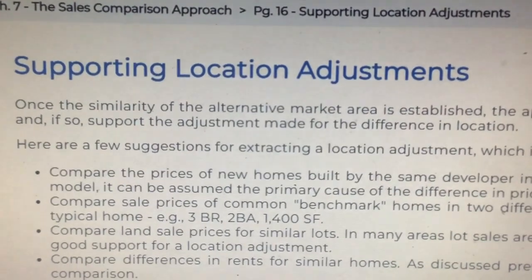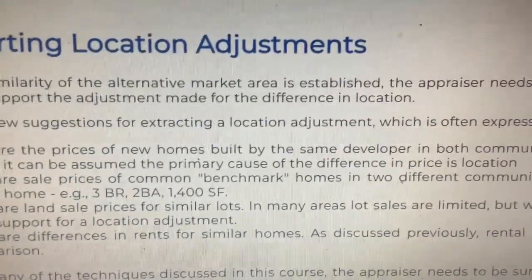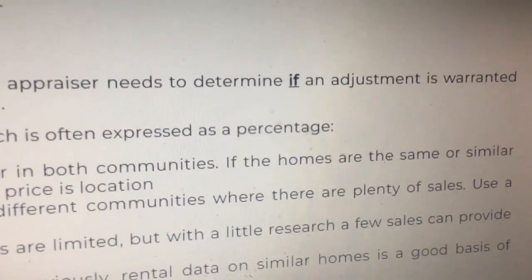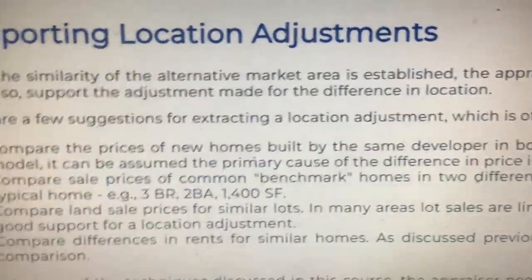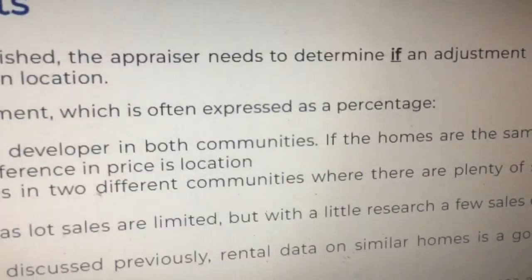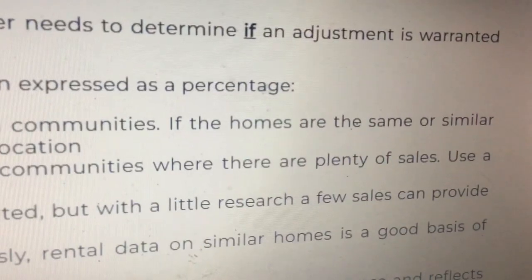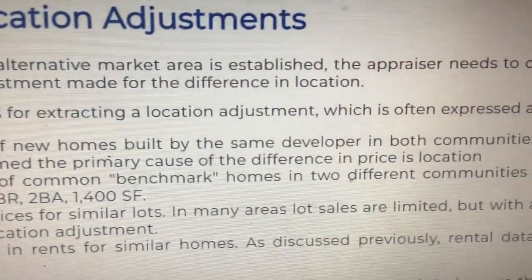Page 16: Supporting location adjustments. Once the similarity of the alternative market area is established, the appraiser needs to determine if an adjustment is warranted, and if so, support the adjustment made for the difference in location. Here are a few suggestions for extracting a location adjustment, which is often expressed as a percentage. Compare the prices of new homes built by the same developer in both communities. If the homes are the same or similar model, it can be assumed the primary cause of the difference in price is location.